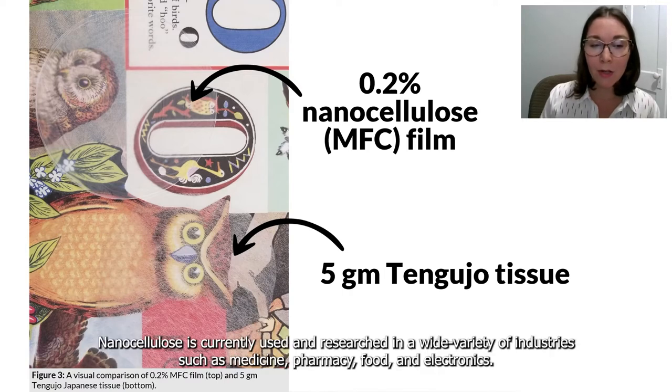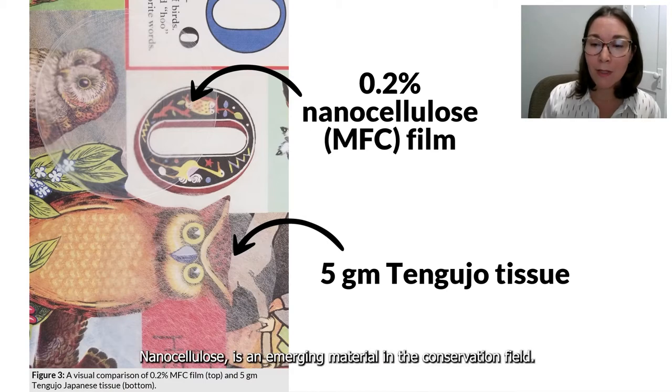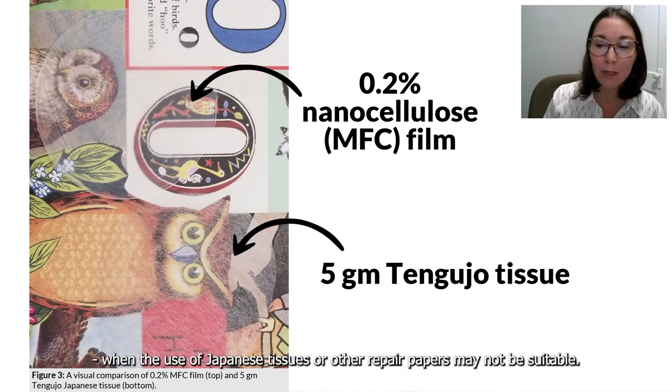Nanocellulose is currently used and researched in a wide variety of industries such as medicine, pharmacy, food, and electronics. It is an emerging material in the conservation field due to its properties of transparency and high mechanical strength. Nanocellulose has potential to be used in paper conservation for tear repair and paper stabilization purposes when the use of Japanese tissues or other repair papers may not be suitable.